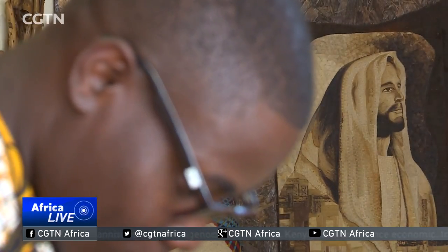His art pieces are inspired by nature. It takes about a week for Lubega to make a mosaic art piece like this one. And because of the growing demand for his artwork, he's now training more people in the art of crafting using banana fibers.